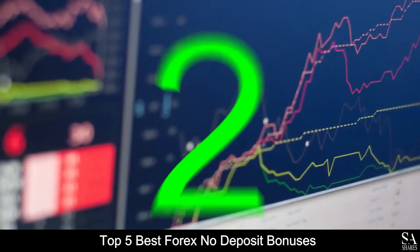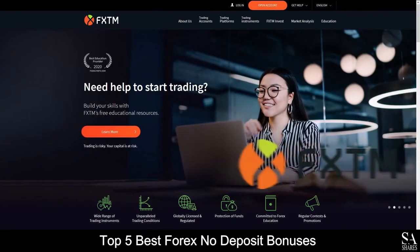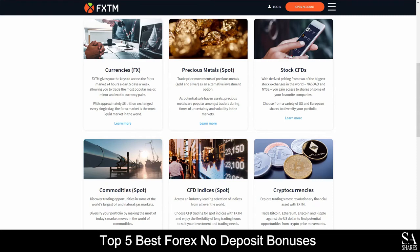At number 2 we have FXTM. FXTM is an online, fully regulated financial broker that specializes in trading through Forex, currencies, precious metals, CFDs, commodities and cryptocurrencies.